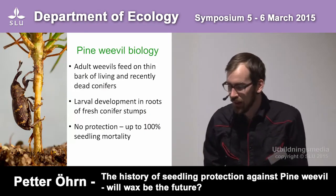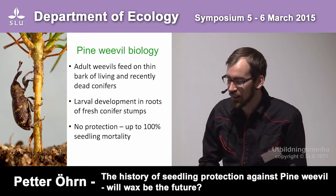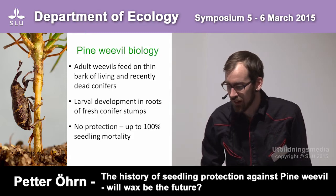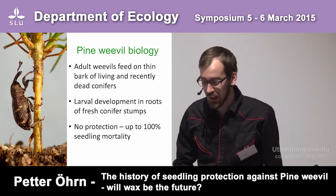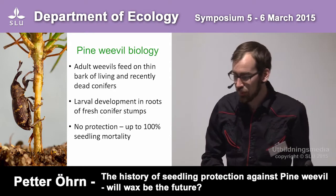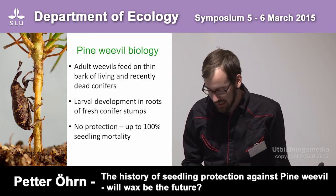The adult pine weevil feeds on thin bark of living and recently dead conifers, and larval development occurs in roots of fresh conifer stumps. If no protection is made on the seedling, it could be up to 100% seedling mortality within a reforestation area.